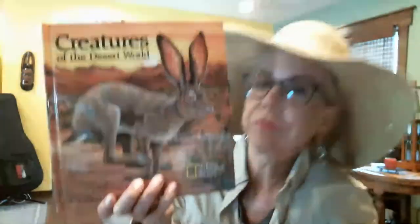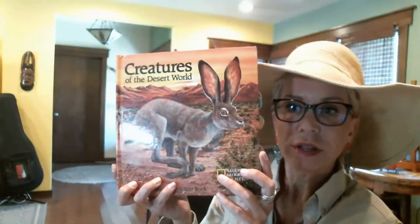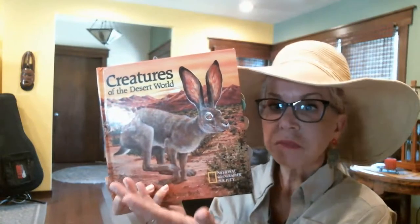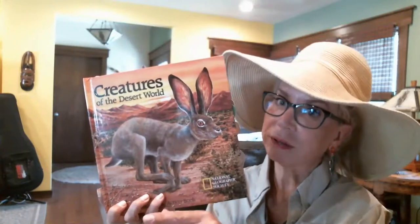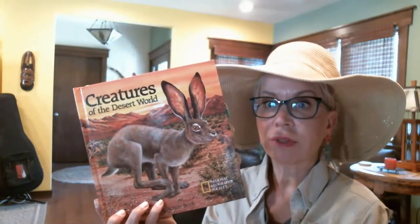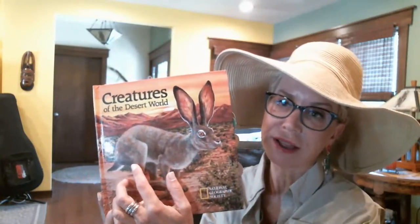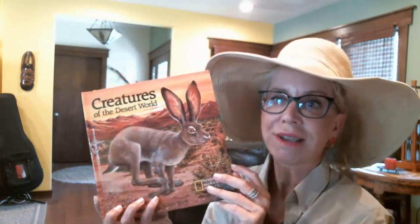This is the book — Creatures of the Desert World. I want you to see this guy on the front. He's similar to the rabbit you might see in your yard but also a little different. Here in the LA area we host the cottontail, but in the desert you're more likely to find the jackrabbit — he's the desert cousin.